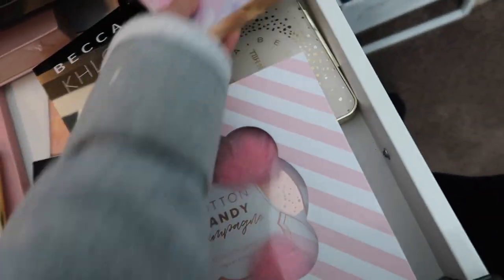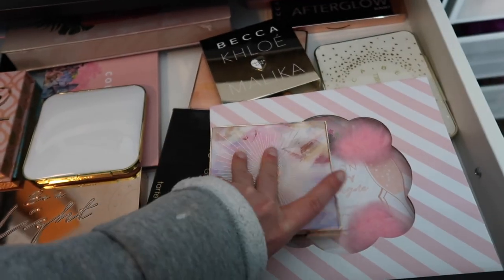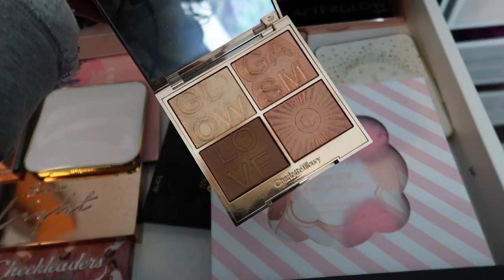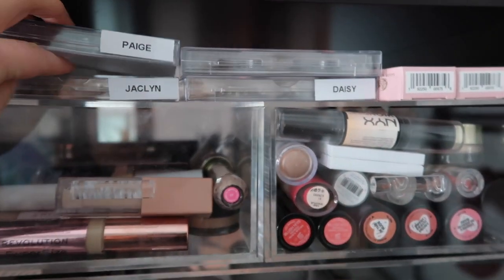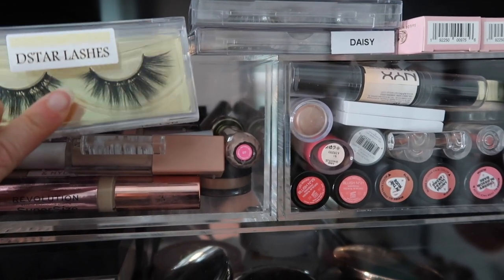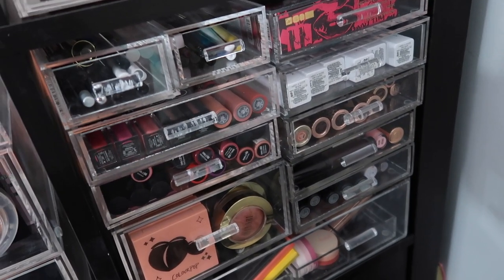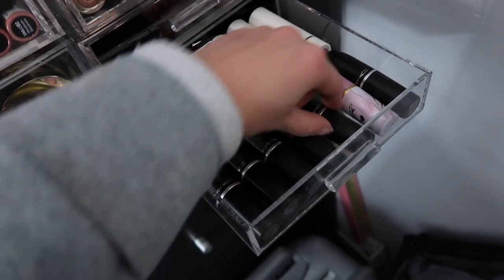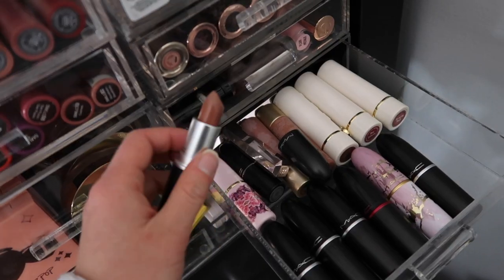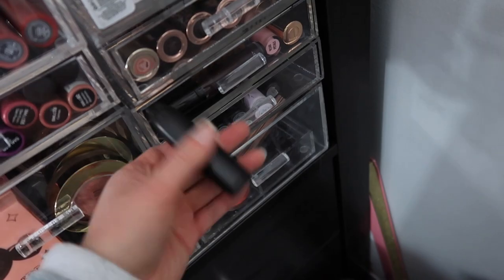For face, I'm pulling out my Charlotte Tilbury Glowgasm Face Palette — I was obsessed with this palette last year when it came out, I think it was in my yearly favorites. That'll go well with a smoky eye. For lashes, I got these new ones from D Star — let's try Jacqueline; they look like they might be crazy but let's give them a go. Lips is going to be hard because I always change my mind, but we'll just see how the look takes us.